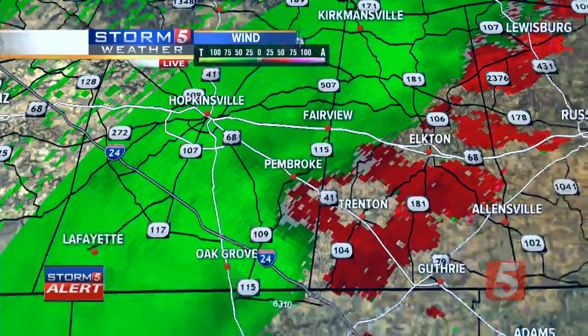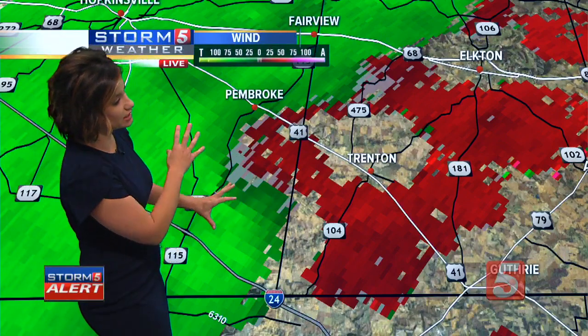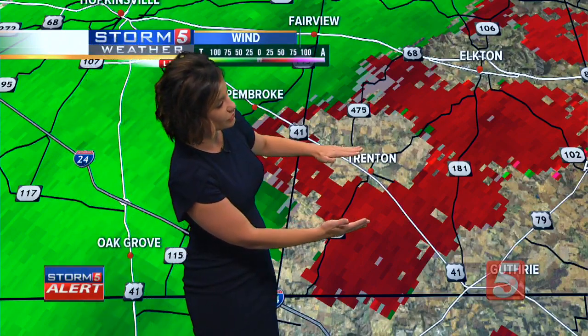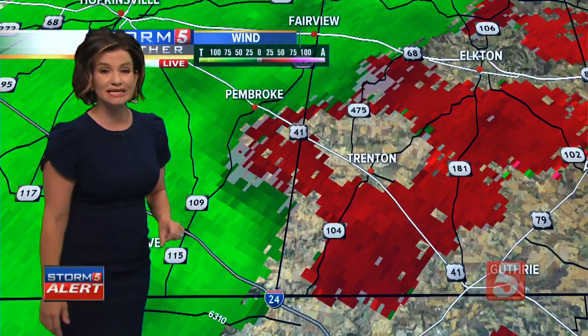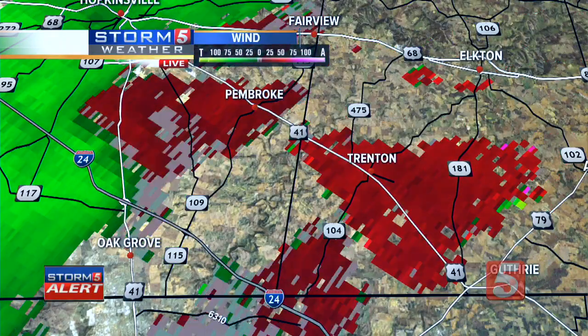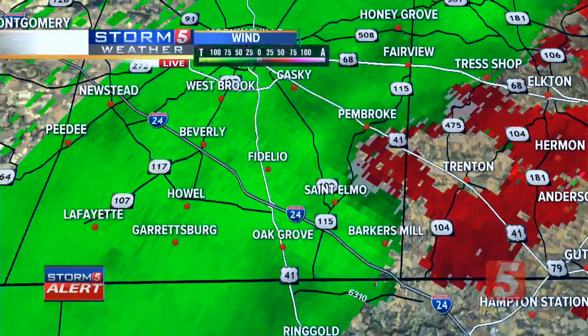The best indication right now is that the rotation is just south of the Pembroke area, between Interstate 24 and Highway 41. If there's any good news, we were getting an indication of two areas of circulation earlier — it's one now. This is just south of Pembroke, moving east at 30 miles per hour. So it puts it into the Trenton area. The National Weather Service may extend that warning as it moves further east. We're looking out of Nashville's radar, which is valuable since the Paducah radar is too far away to see this.